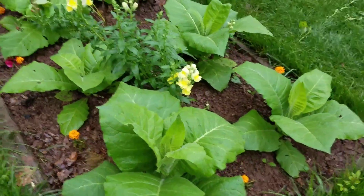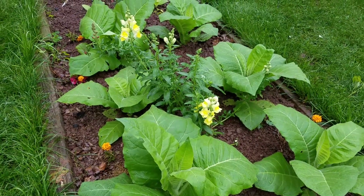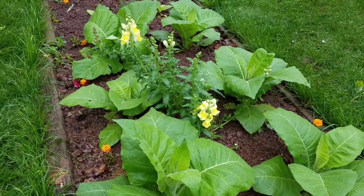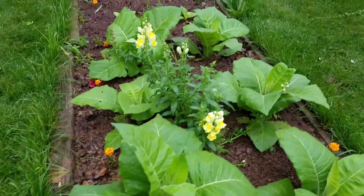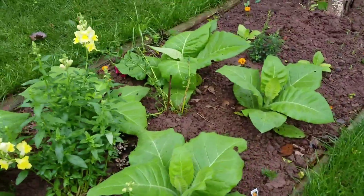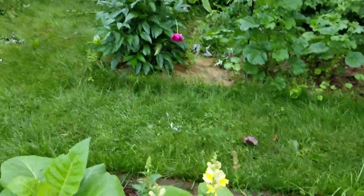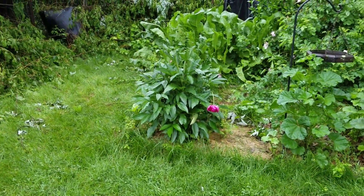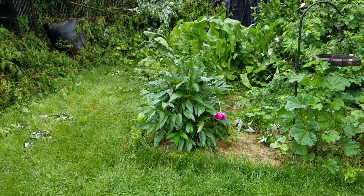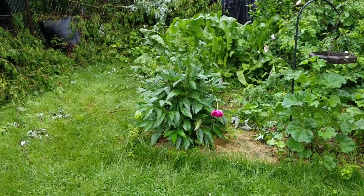These tobacco plants are a variety called Virginia Bright Leaf, which started from seed inside and I planted out about a month ago. After we've had this cool and wet spring which delayed their progress, the sun came out and warmed us up for a few days, and now they are bursting into life.